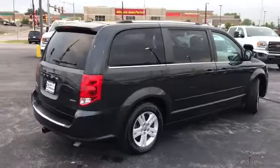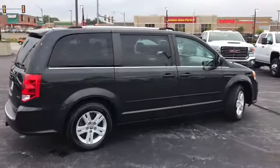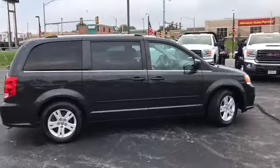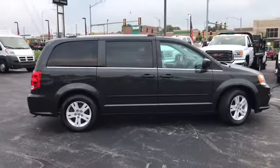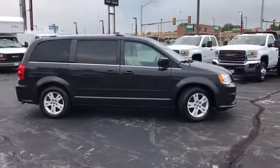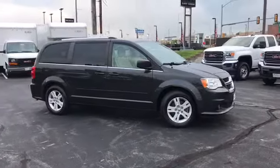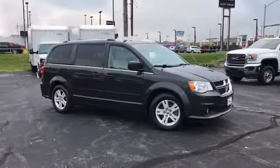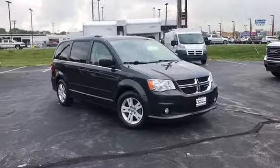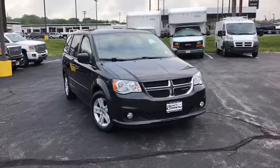I'd like to thank you for joining us on this video tour. Randy Curnow Buick GMC is located at 7707 State Avenue in Kansas City, Kansas. Our phone number is 913-334-1166. Our hours of operation are from 9 a.m. to 8 p.m. Monday through Saturday. Again, thank you for joining us on this video tour, and we hope to see you soon.